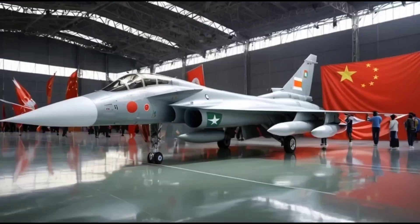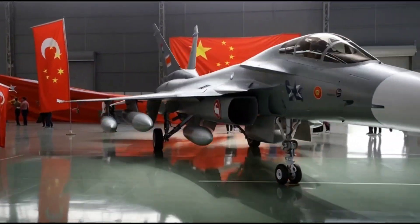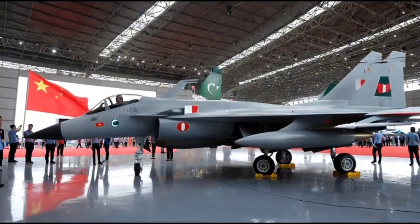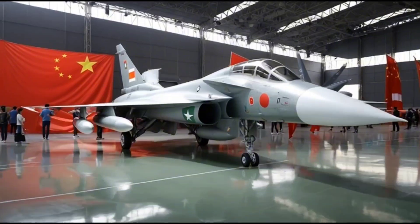In terms of range and endurance, the J10 can fly over 2,000 kilometers with external fuel tanks, allowing long-range patrols and extended combat missions. Its aerial refueling capability further increases its operational range, making it suitable for both defensive and offensive missions.